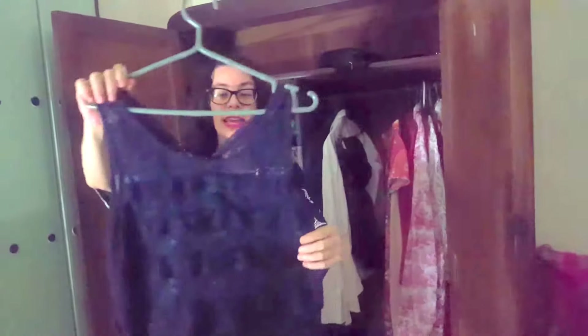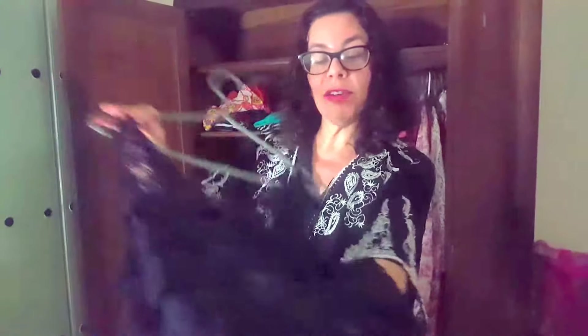I always bring something lacy — lace is very versatile. I have this in navy blue, and navy is always a good choice. When you travel, keep everything to just a few colors. I pick yellows and reds.